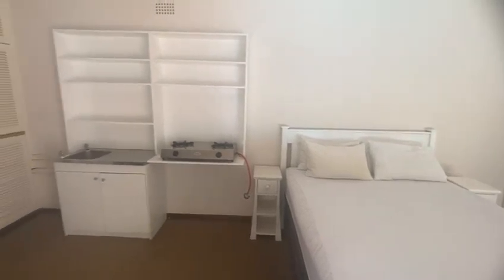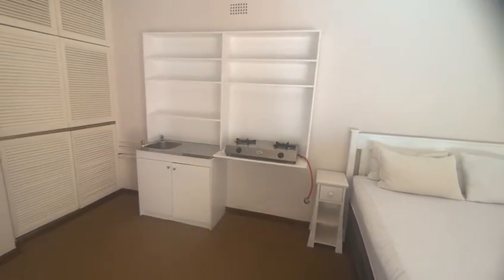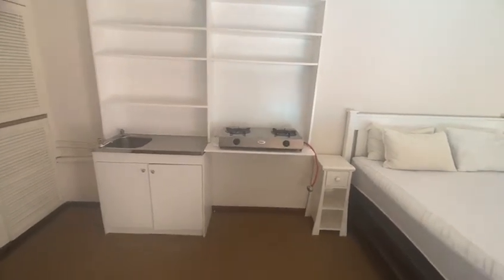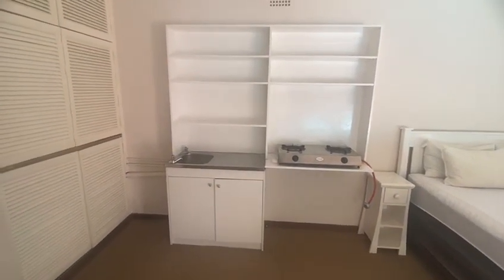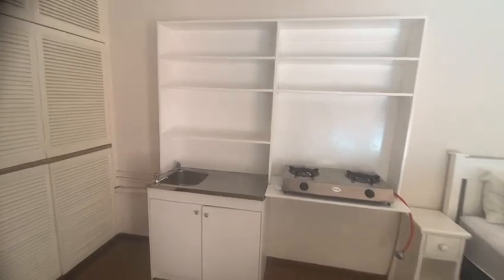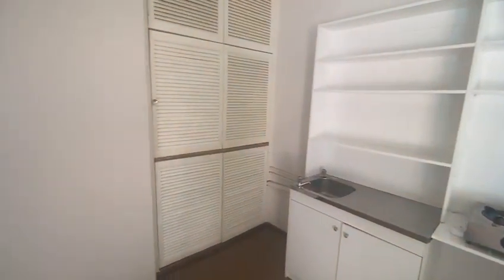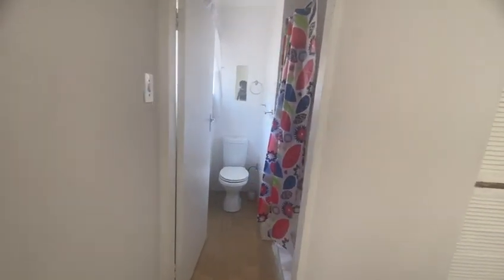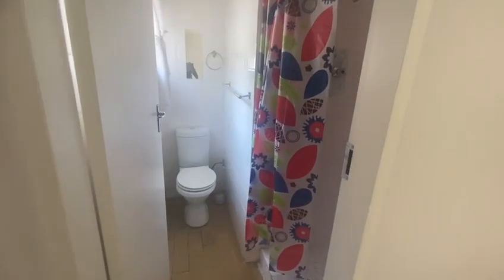That is the kitchenette with the gas stove — it comes with the gas stove and the gas cylinder. We're mainly looking for a single person for this unit.